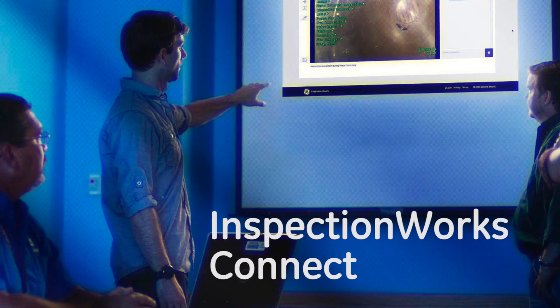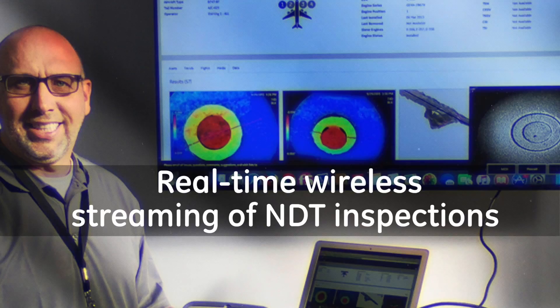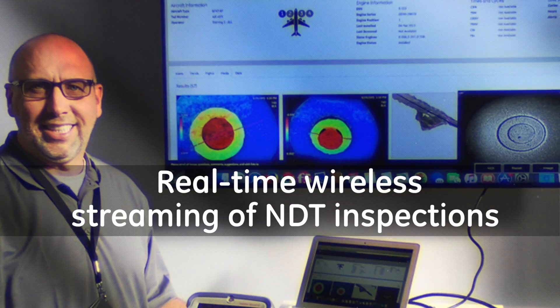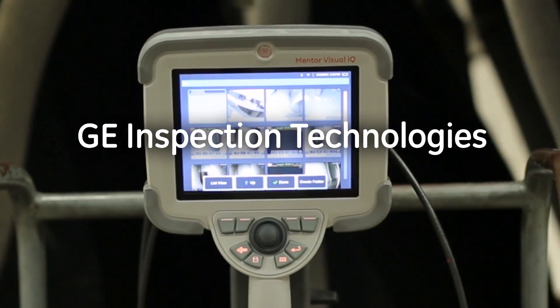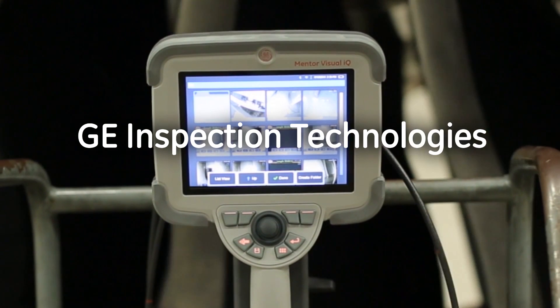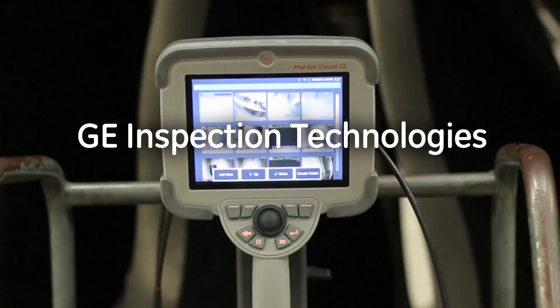Enables live streaming of field inspections and two-way chat via your computer or mobile device. We're streaming live asset inspections and communicating with field technicians in real time. Partner with the company that's investing in the future of inspection technology — GE.